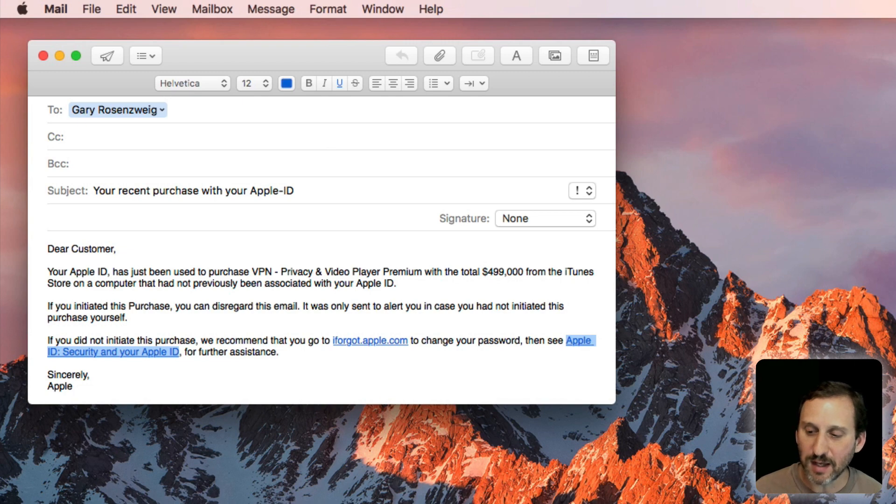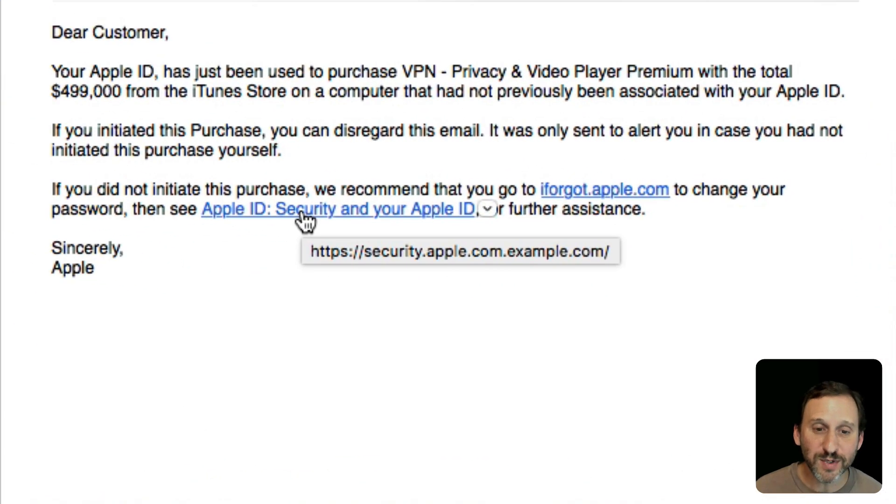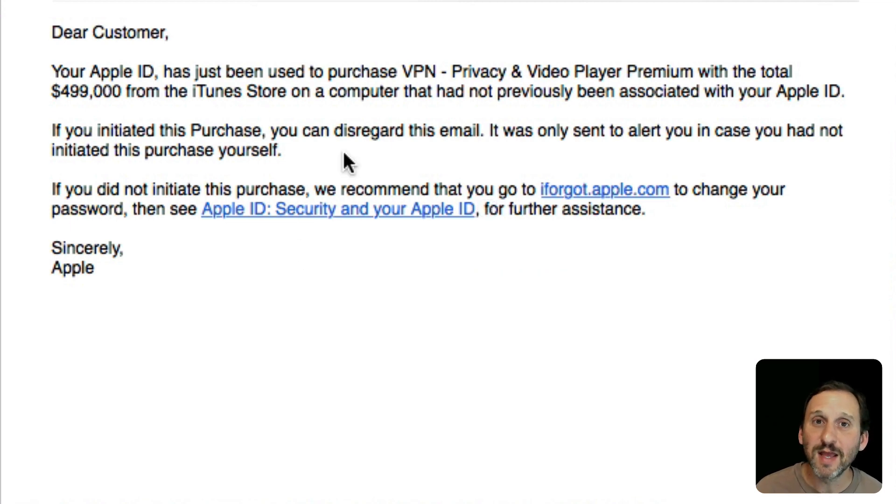When I send this I get it here as a message and I can see the link. One way you can protect yourself is if you move your cursor over the link, you can see in Mail it shows you the URL. But you have to be smart enough to recognize that this really goes to example.com, because it's the end of the domain name, not the beginning, that counts. The best thing to do is never click on any of these links in any of these emails no matter how official it looks, and instead go to the site yourself. If it tells you to check your Apple ID, go type appleid.apple.com in your web browser. If it tells you to check your iTunes account, check it in the iTunes app. Do everything by going to your own bookmarks and typing your own links, not using the links in the email.